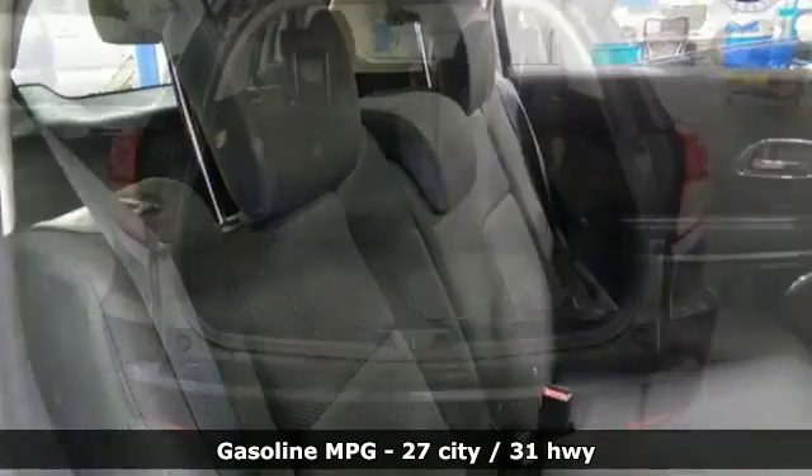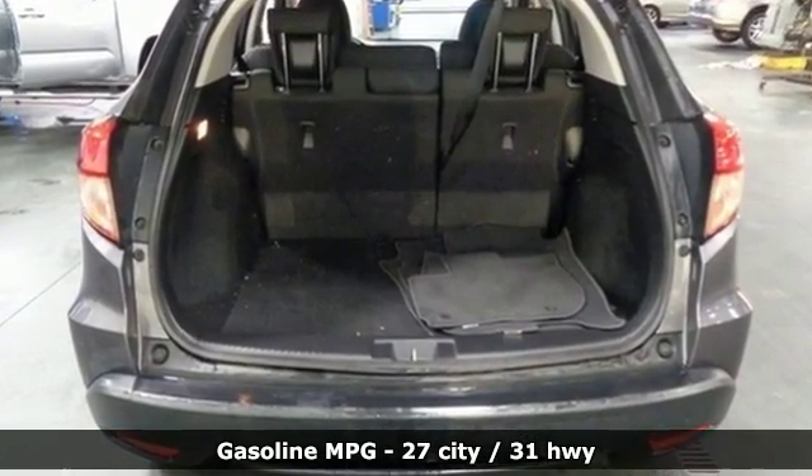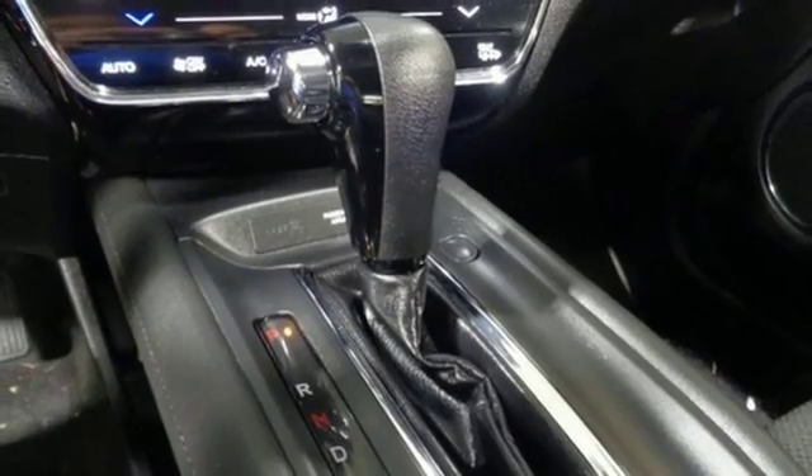It's well equipped with the features you need: inline four-cylinder engine, front heated bucket seats, streaming audio, manual tilting steering column, and power heated mirrors.